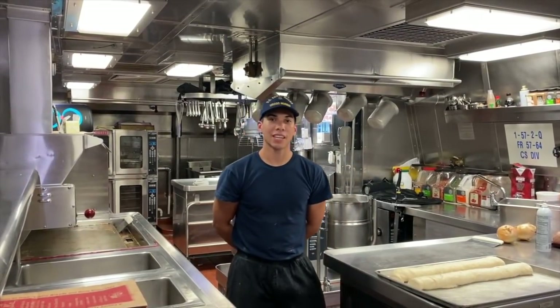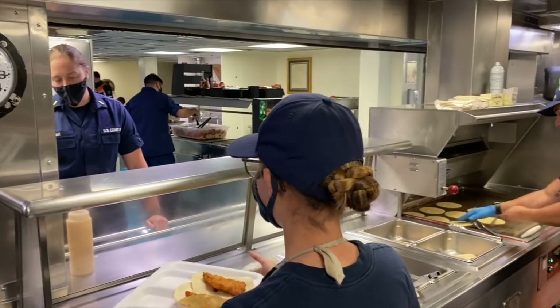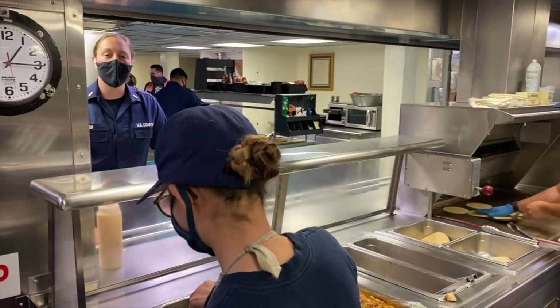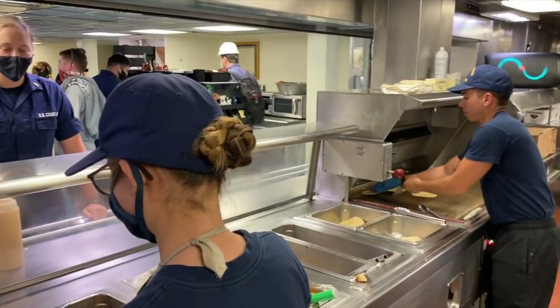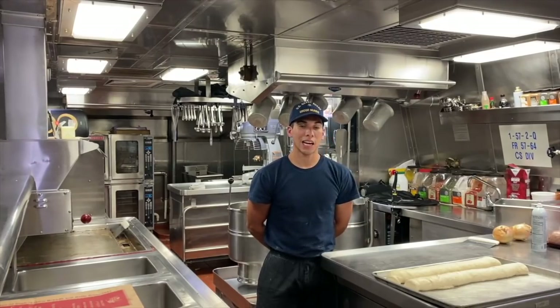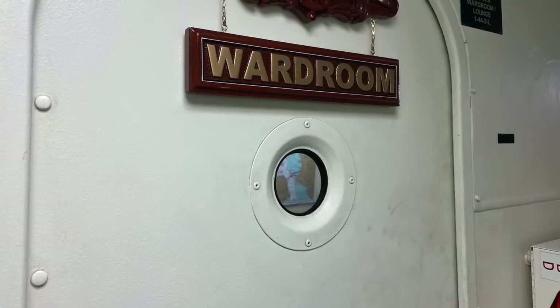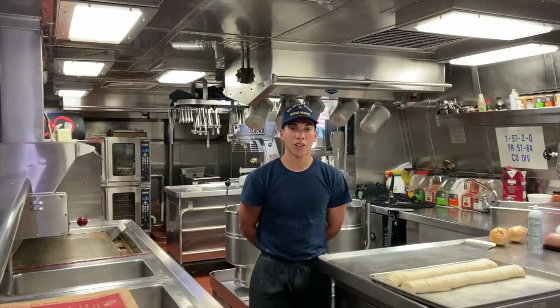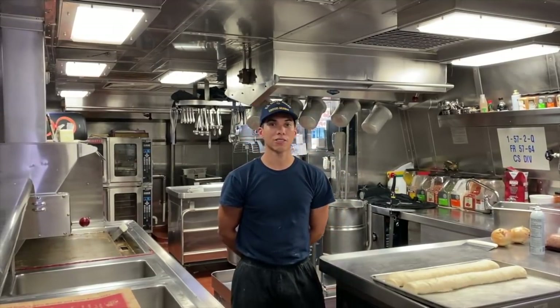Hey guys, this is CS3 Grace, I'm from Ocala, Florida. I'm a culinary specialist here on Coast Guard Cutter Monroe. Onboard, we take care of our 140-plus crewmembers. We put out four meals a day — that's breakfast, lunch, dinner, and midrats for our overnight watchstanders. We also maintain the wardroom for our officers onboard, and the Chief's Mess to support our Chief Petty Officers, along with the Enlisted Mess Deck for our enlisted crew.